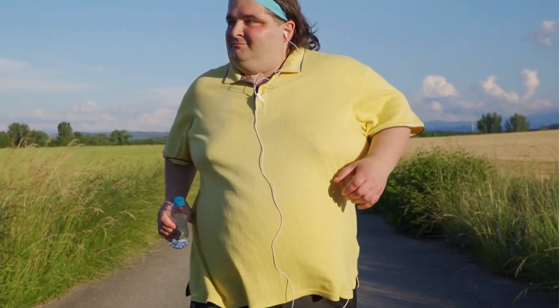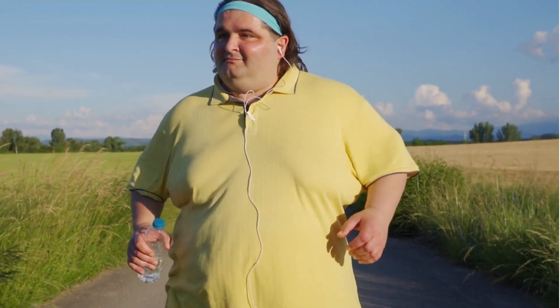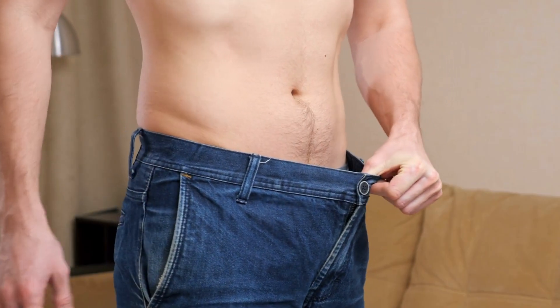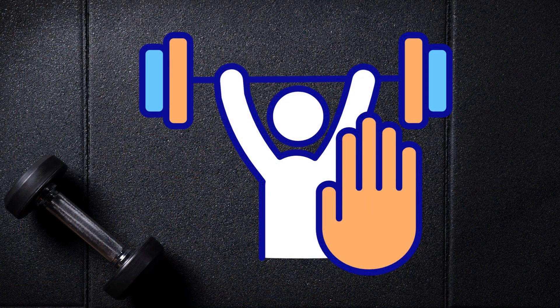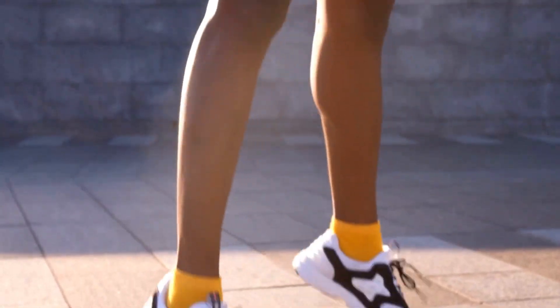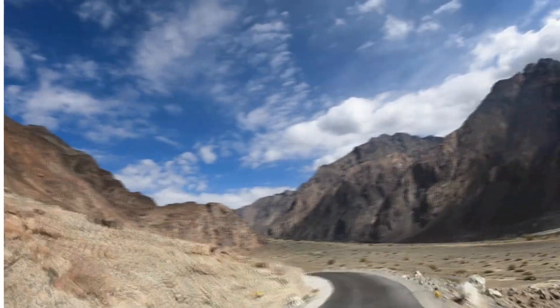Welcome everyone to a fat loss journey that doesn't require a gym membership. In today's video, we're going to show you how to achieve your weight loss goals from the comfort of your own home. Whether you don't have access to a gym or simply prefer working out in your own space, we've got you covered. I'm excited to guide you through this transformative process. Let's get started.